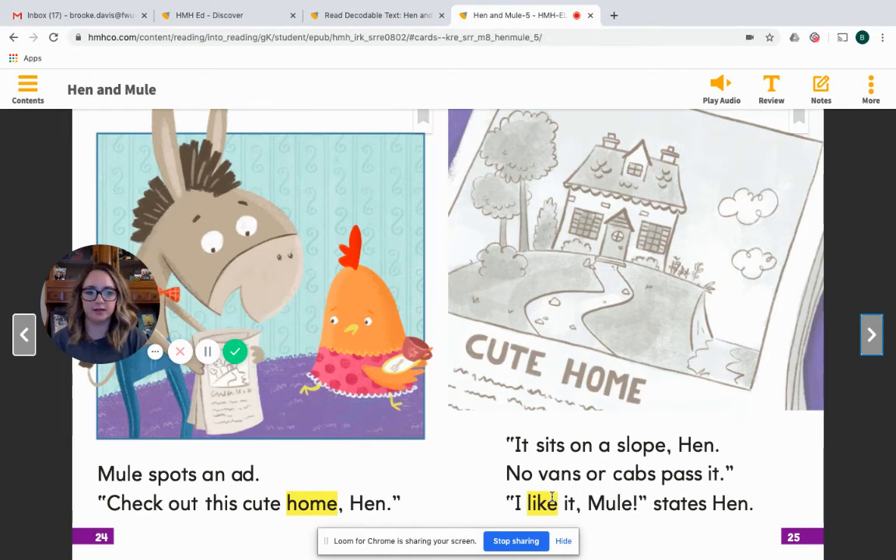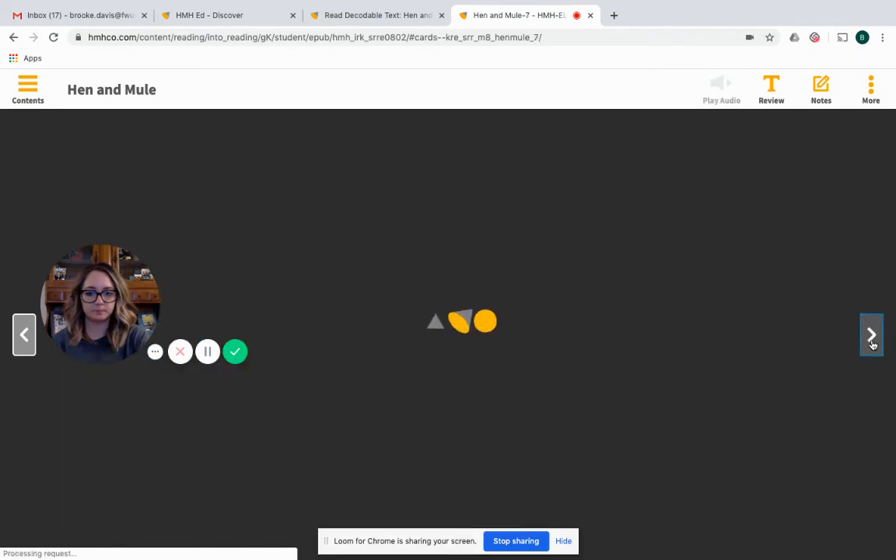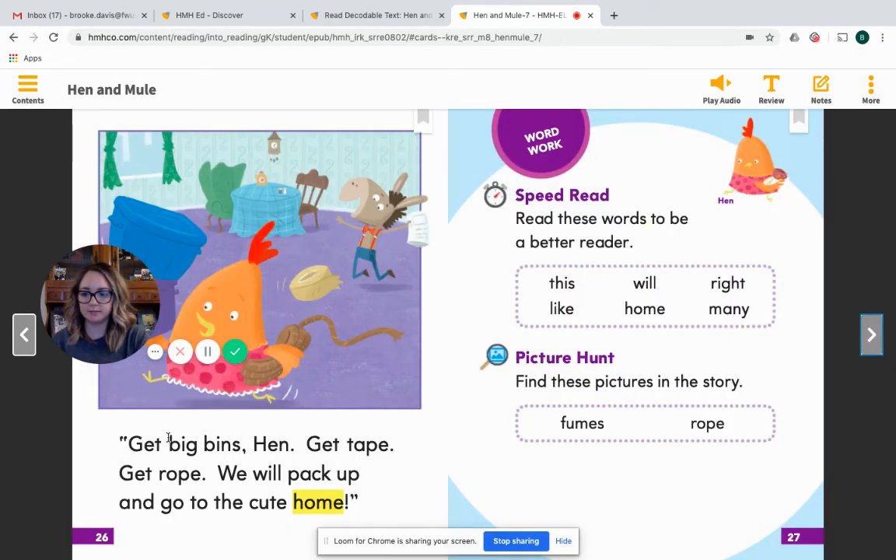Why do you think that Hen likes this home? Think about that. Last page — get big bins, Hen. Get tape. Get rope. We will pack up and go to the cute home. What does Mule tell Hen to go get? Think about that with the person who's reading along with you. What does Mule tell Hen to go get?